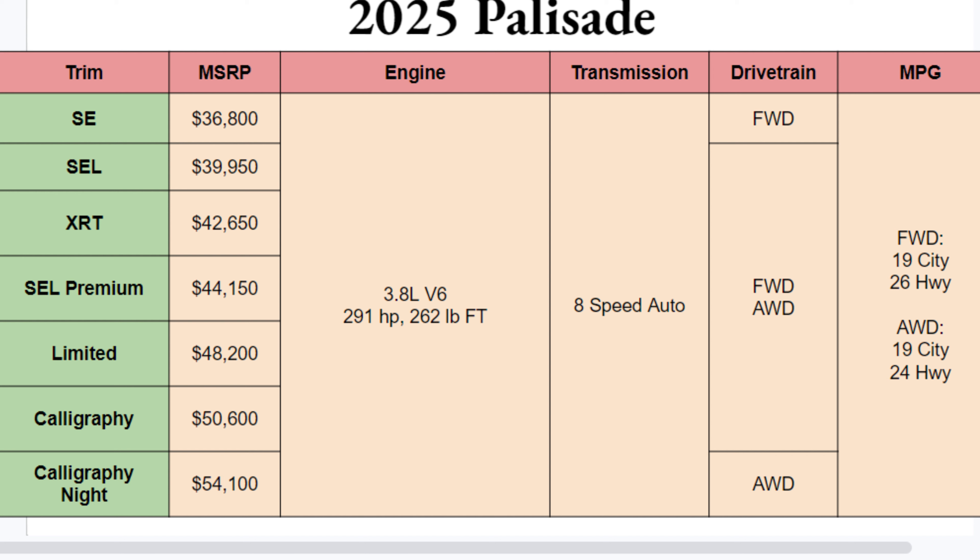The MPGs are very similar to each other — you're only losing a couple on the highway if you opt for all-wheel drive.